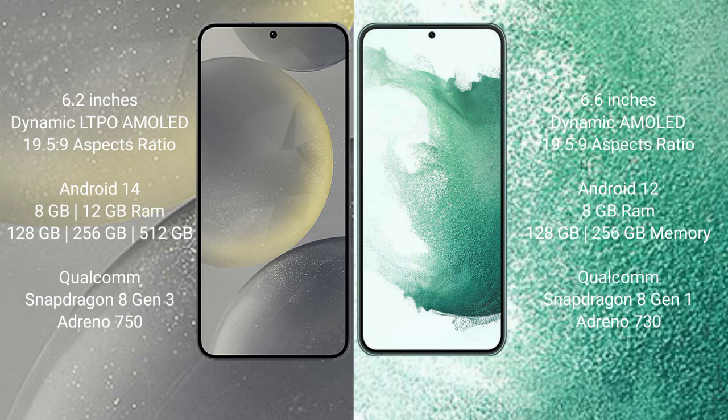The Samsung Galaxy S24 runs on the Android 14 operating system. The Samsung Galaxy S22 Plus runs on the Android 12 operating system. The Samsung Galaxy S24 comes with 8GB or 12GB RAM.